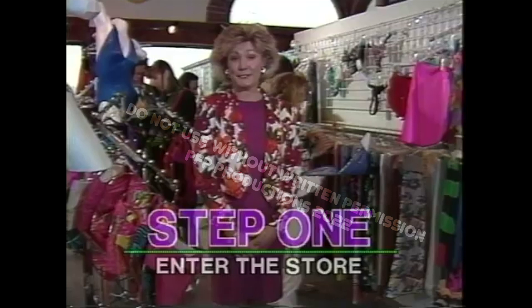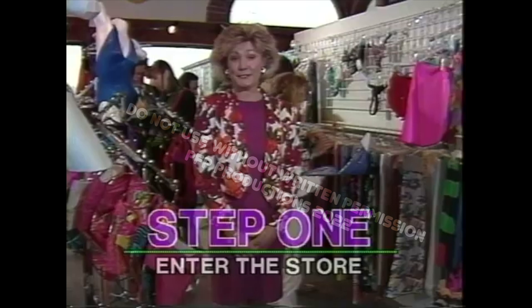Step 1: Enter the store. This is simple. Step 2: Work personally with our designer to create a swimsuit that flatters you most.